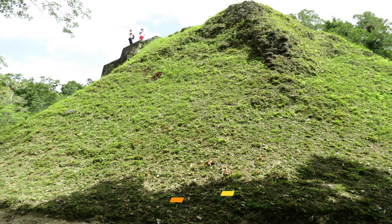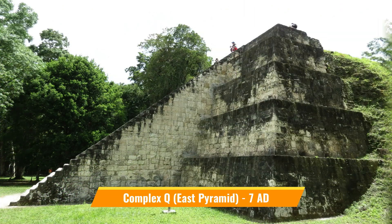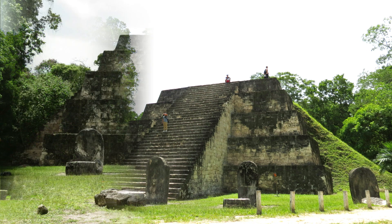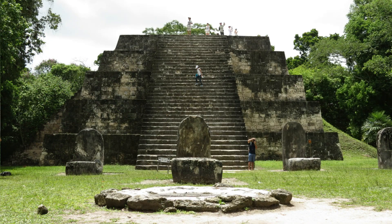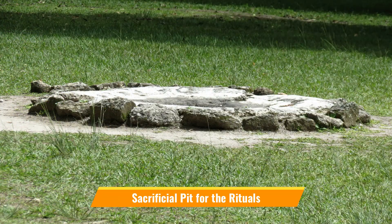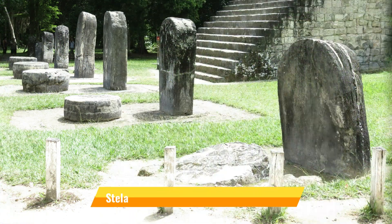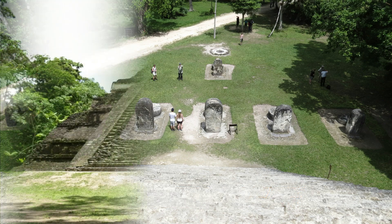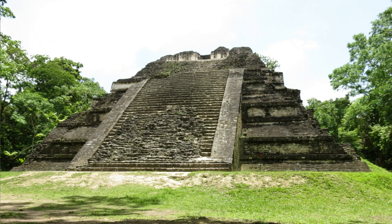Tikal is a city of twin pyramid complexes. The one you see is the east pyramid of Complex Q, built in 7 AD. It was primarily used for celebrations and rituals and was accessed only by rulers and the high priests. It was also associated with the sun, and hence the location.